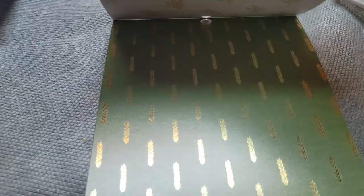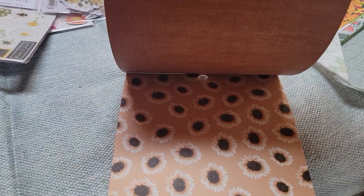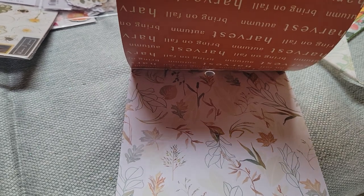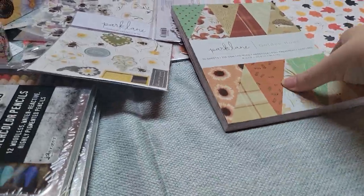Sorry you guys that this video is so long, but I hope you stick around just a little bit longer to see the papers I picked up. They're not super fantastic or anything, but I didn't get the Heidi Swapp or Vicky Booten — they were really low. This one is gorgeous though; I'm thinking about framing it and putting it at my desk at work for the fall.